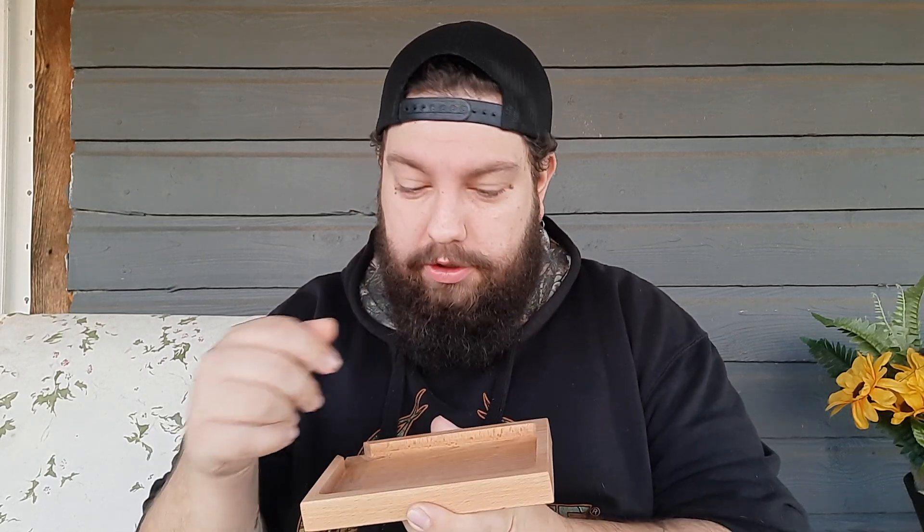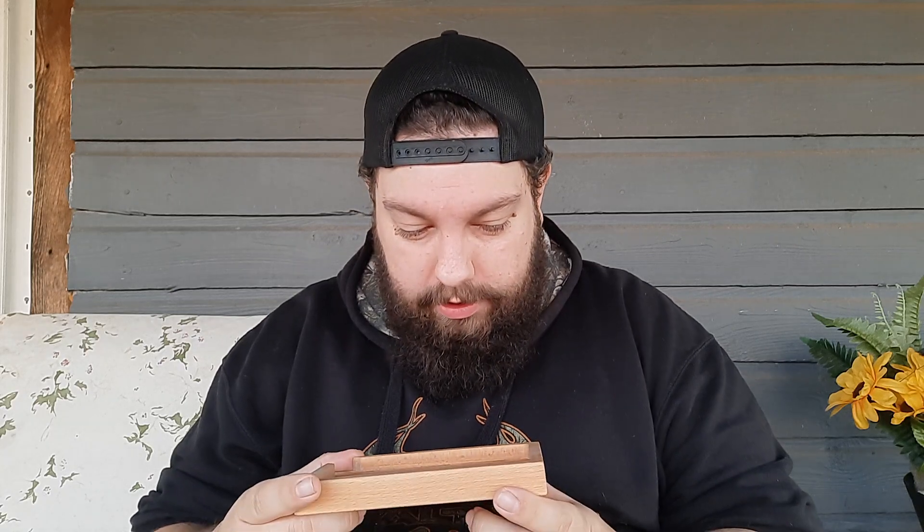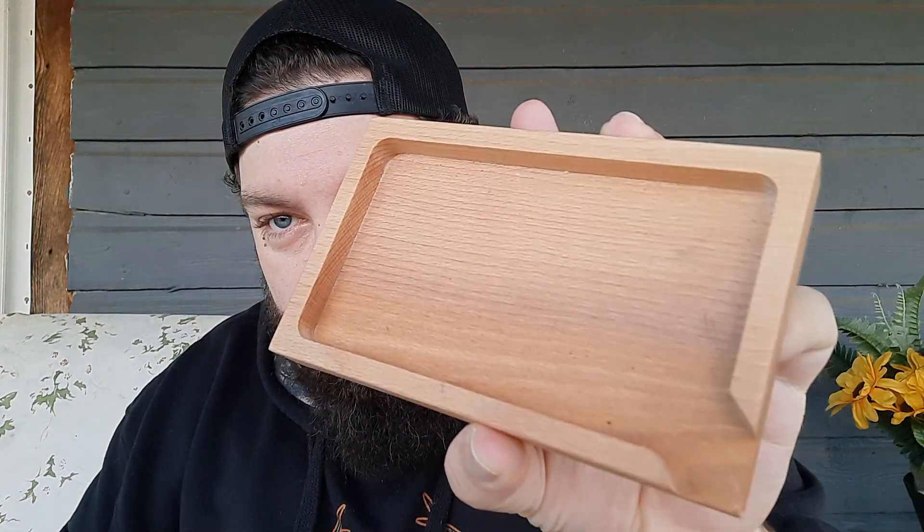Then we move to the tobacco tray. For someone who smokes a pipe, you throw your tobacco in here, pack your pipe, and this little area right here is for dumping the excess back into your jar or whatever you store it in. What's amazing is this is all one piece of wood — he took an actual slab of wood and cut that out. That's absolutely freaking amazing — look at the detail on that. That's craftsmanship right there.